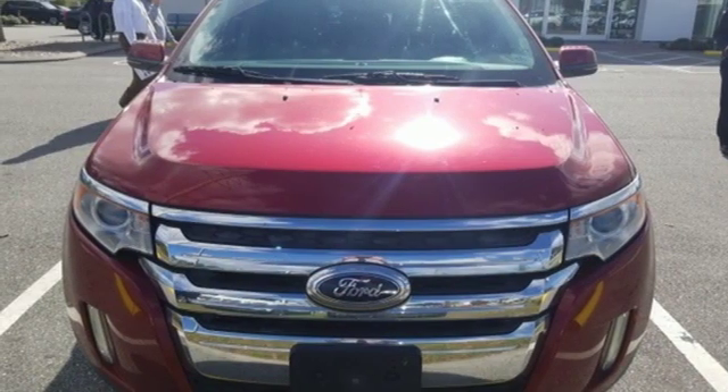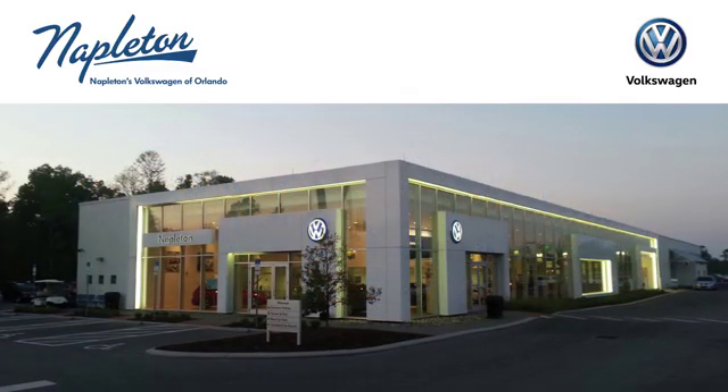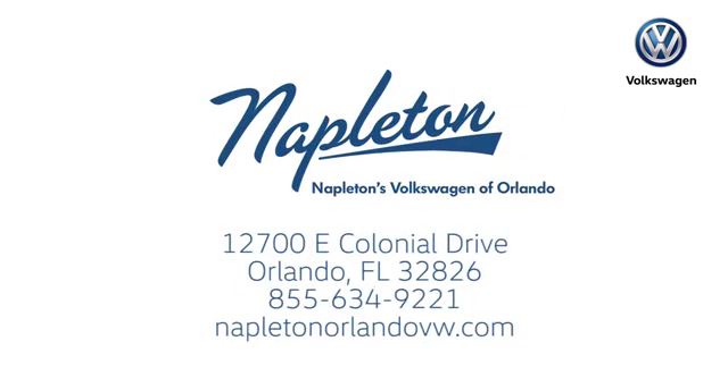There's even more to see in person. Take it for a test drive today. Call, click, or stop into Napleton's Volkswagen of Orlando today.